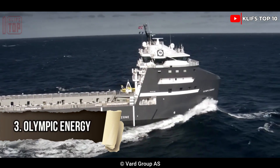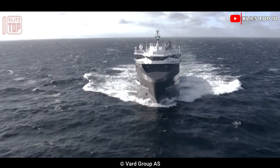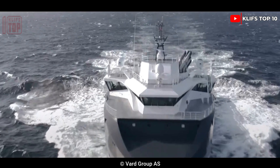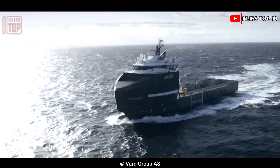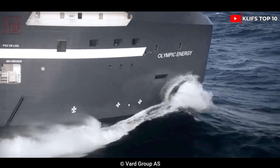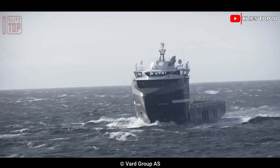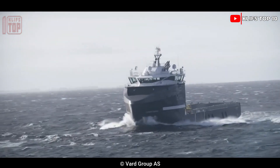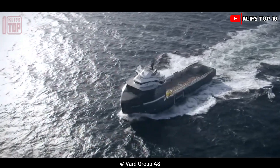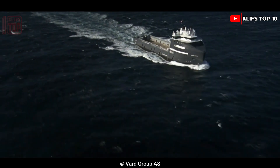Number 3: Olympic Energy. It was constructed in 2012 in Romania and is intended to offer a high level of safety and adaptability. Large ships are towed by it, and it also works to reduce pollution. It measures 24 meters in width, 94.3 meters in length, and 6.8 meters in depth. It can accommodate 28 passengers and has a gross weight of 5,200 tons.